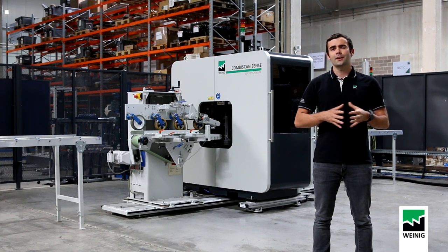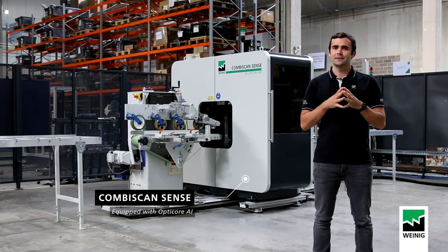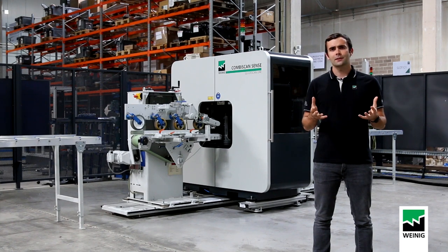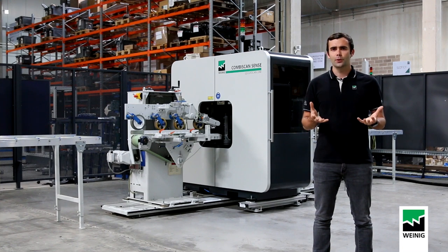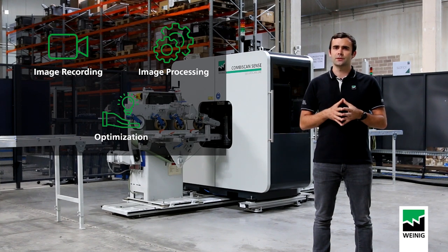Artificial intelligence is now everywhere, but what is the purpose of it? The largest companies that use it agree that this technology is a game changer in many areas. How exactly does it work? Our work here in the field of scanning consists of recording a board's image, processing and analyzing it, and deciding what the best cutting optimization is.